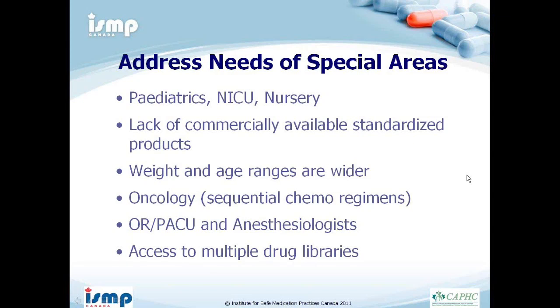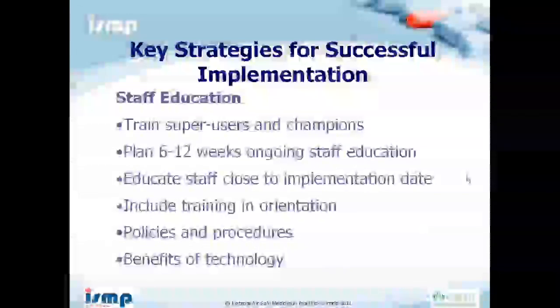You must address the needs of special areas like pediatrics and ICU. There are not many standard drug concentrations available for pediatrics, so pharmacy may need to prepare more. Weight and age ranges are wider, requiring more parameters in the drug library. Make sure to get anesthesiologists involved in your drug library. Regarding access to multiple drug libraries: you may want to give users access to different clinical care libraries. At our institution, anesthesia is the only protected library; all other units can access each other's libraries — for example, NICU can access PICU's library.